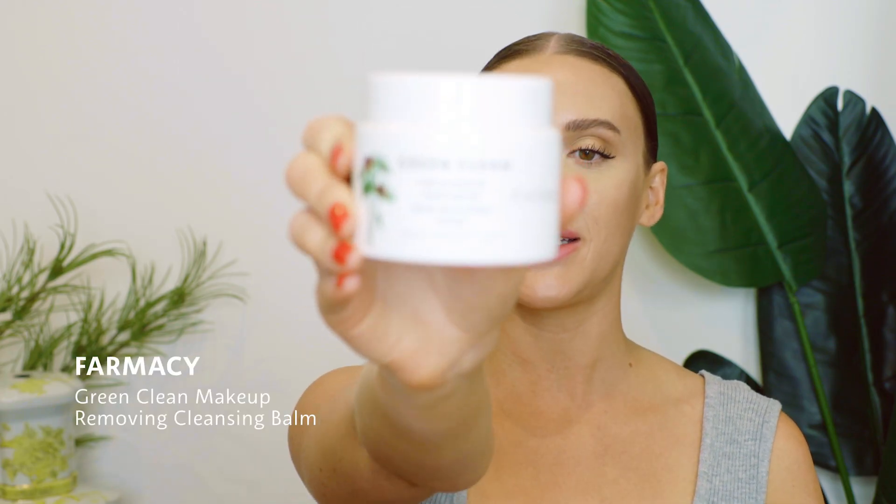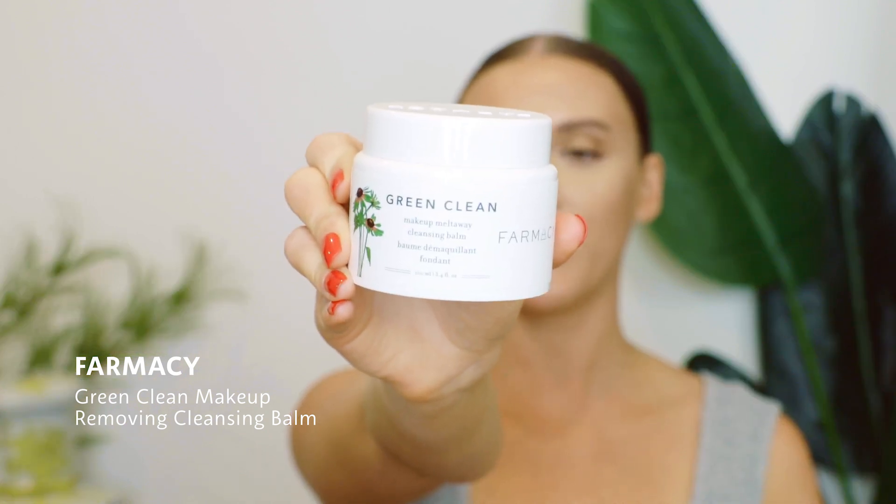First up in my routine is a pre-cleanse. This is the Farmacy Green Clean makeup removing cleansing balm. It's really important to start with a pre-cleanse — I used to not use one and honestly it changed my life. Before, I would cleanse my face with a normal cleanser two to three times to get my makeup off, which strips your skin of all its oils and dries it out. I personally have dry skin, so that was a double problem. My skin will over-produce oil the drier it gets, which can cause acne. Using an oil-based pre-cleanse helps remove makeup because makeup is also oil-based — oil removes oil — while keeping my skin hydrated and not stripping it.